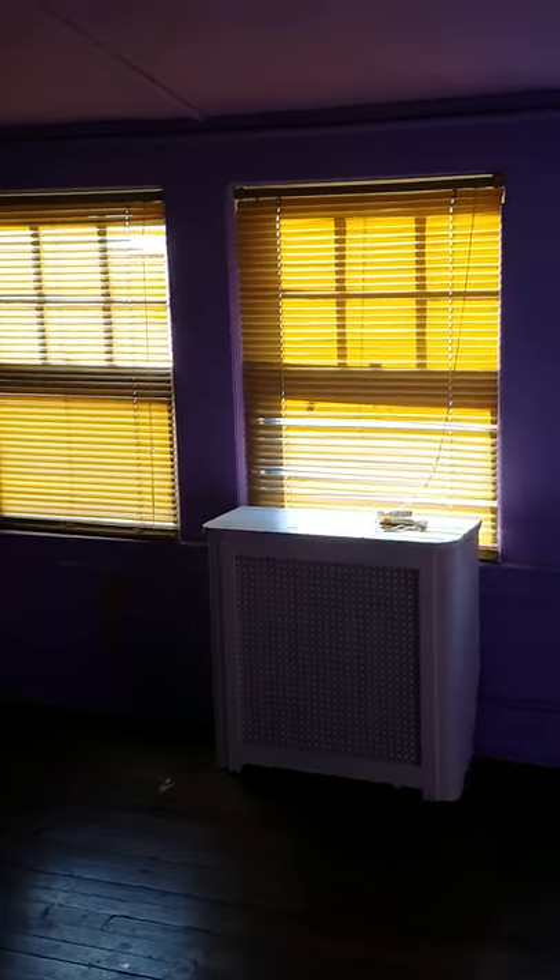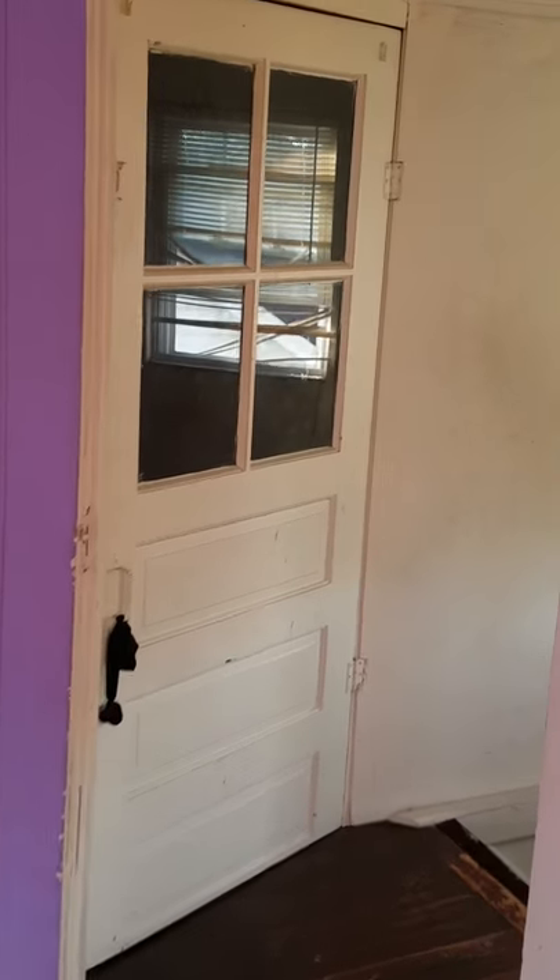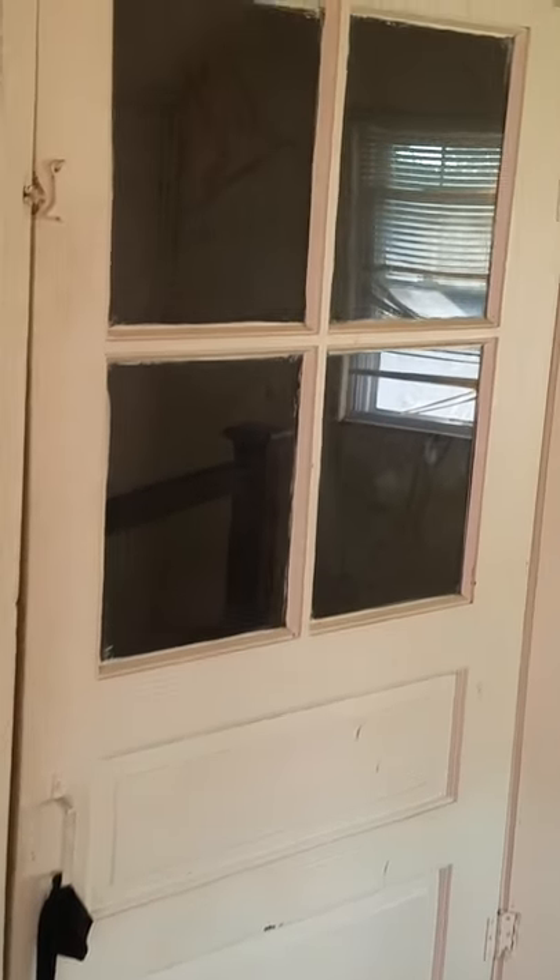This is the upstairs, third room actually. It's upstairs on the third floor, which is the last floor. This is the only room upstairs.